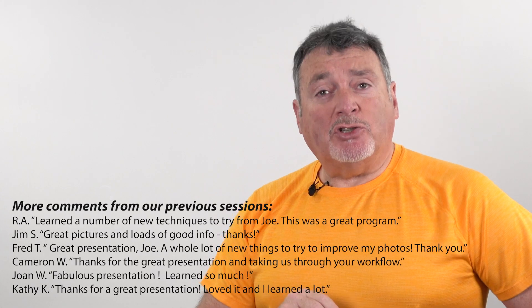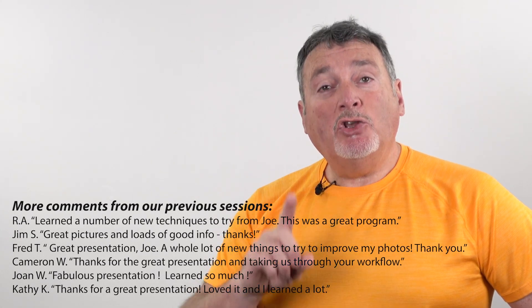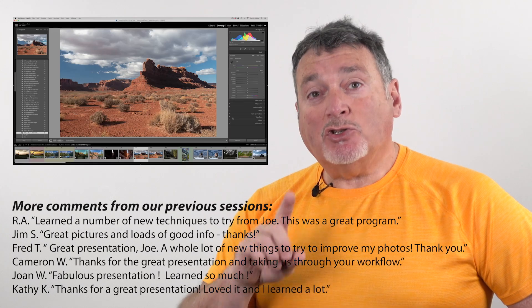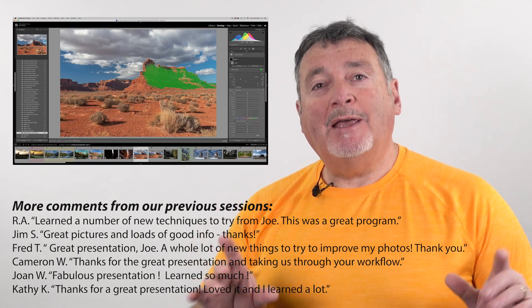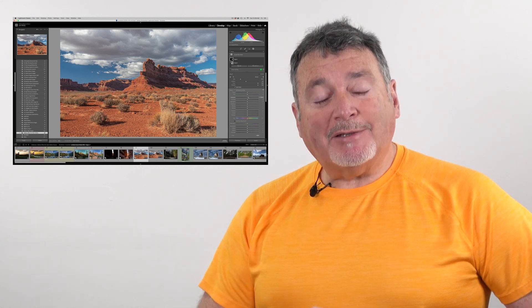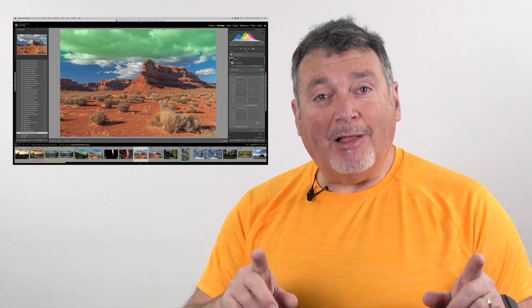Each class is just $49. For $10 more, you'll receive a video of the session so that you can review the information and techniques covered whenever you want. If you sign up for all four classes, the video downloads for all the classes are free.